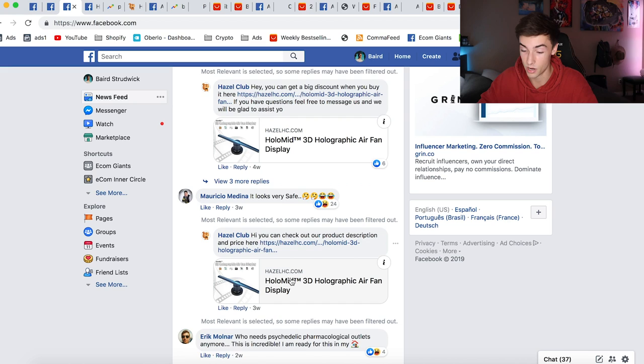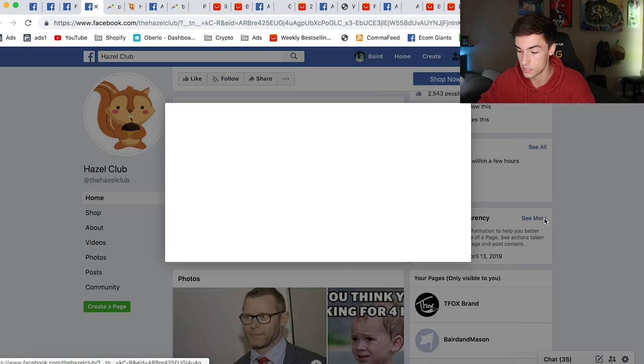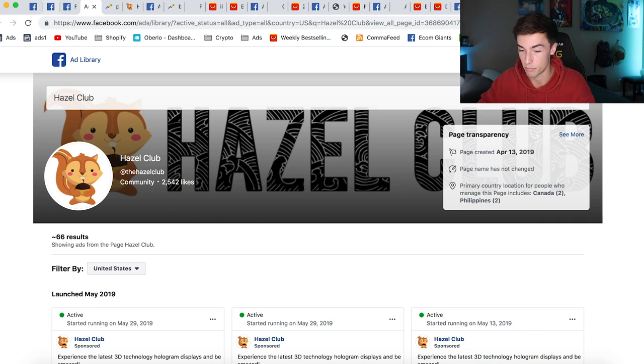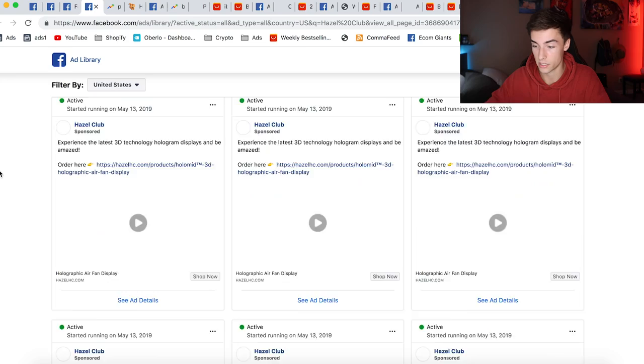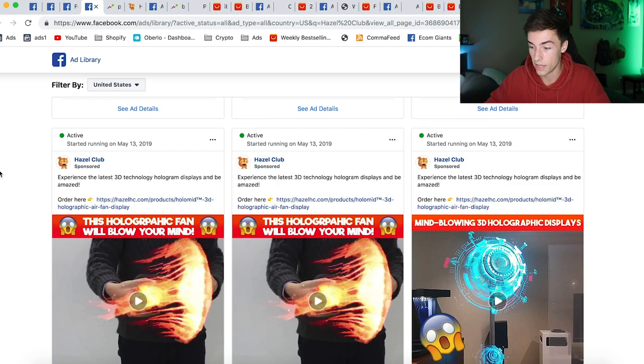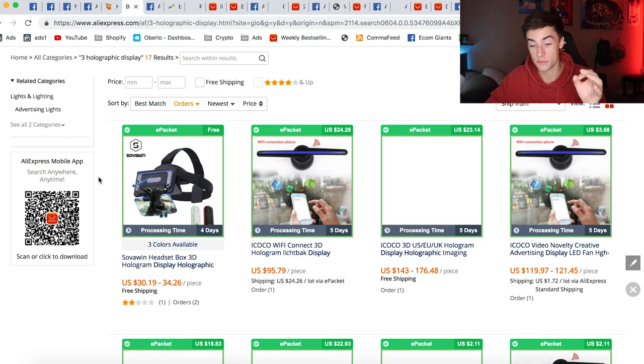It's a really unique product. Going to the Hazel Club page and checking the ad library, you can see all the ads they're running. They started running ads for this product on May 13th and it's clearly doing very well. They're selling it for $149.99. What makes this product even more unique is the competition factor — on AliExpress the product runs around $95 to $150, so most beginners won't touch it.